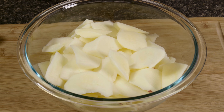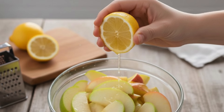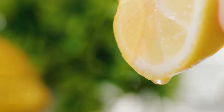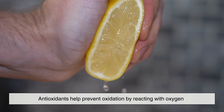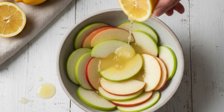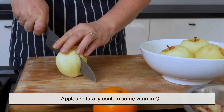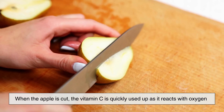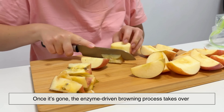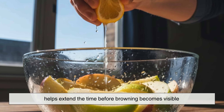Acidity is another key factor. The enzyme responsible for browning doesn't work as well in acidic environments. That's why people often use lemon juice on apple slices. Lemon juice is acidic, and it also contains vitamin C, which acts as an antioxidant. Antioxidants help prevent oxidation by reacting with oxygen before it can interact with other substances. When you coat apple slices with lemon juice, you're essentially slowing down the chemical reaction that leads to browning. Apples naturally contain some vitamin C, but not enough to stop browning completely. When the apple is cut, the vitamin C is quickly used up as it reacts with oxygen. Once it's gone, the enzyme-driven browning process takes over. Adding extra vitamin C from citrus juice or other sources helps extend the time before browning becomes visible.